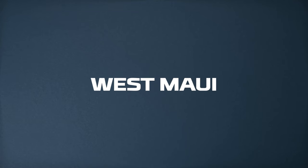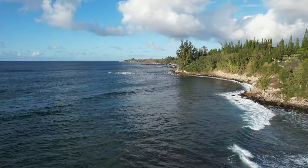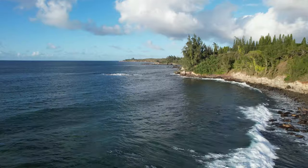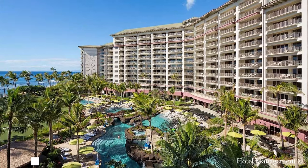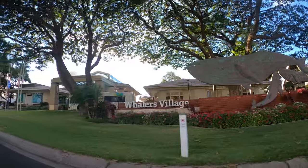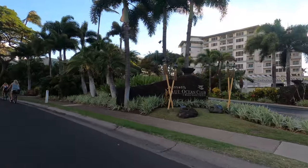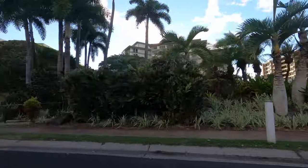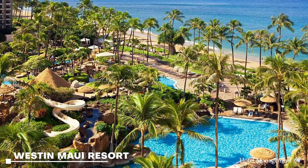West Maui is where most of the resorts on Maui are located. Kaanapali is one of the most popular areas to stay on Maui. This area is full of beautiful beaches, golf courses, and there is a large collection of resorts including the Westin, Hyatt, and Marriott. This area allows for access to some of Maui's most popular beaches and has a mix of hotel stays and condominium accommodations. West Maui is farther away from attractions like the Road to Hana or Haleakala National Park, so you'll have to factor in some extra drive time when planning your activities.